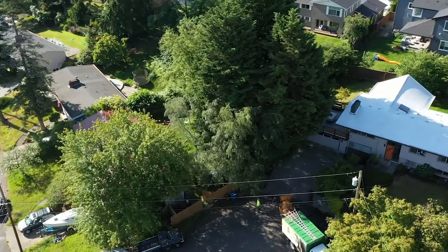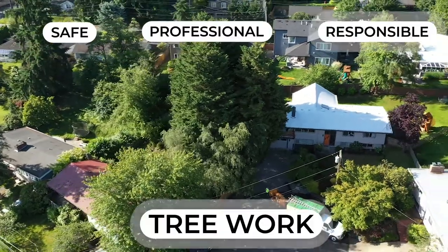But how does a homeowner know whether a company is using safe tree practices? In this video, I want to share some tree knowledge so you can identify basics of safe, professional, and responsible tree work.